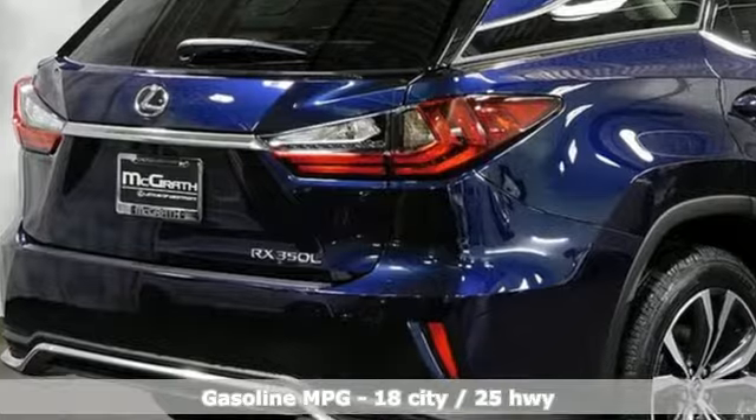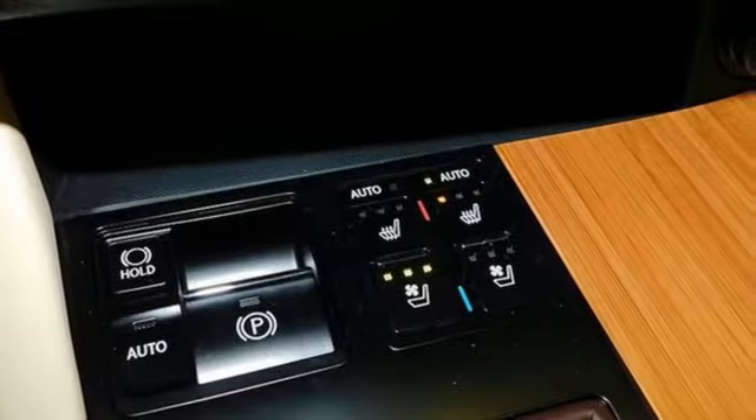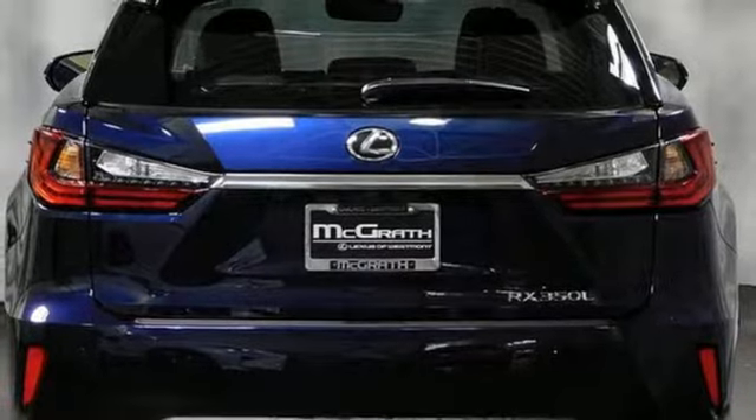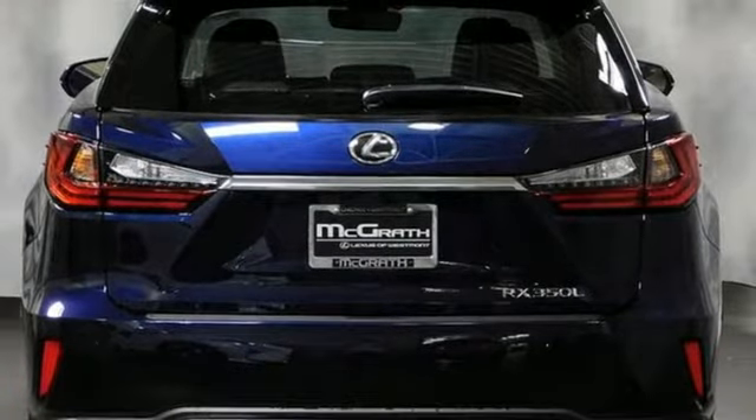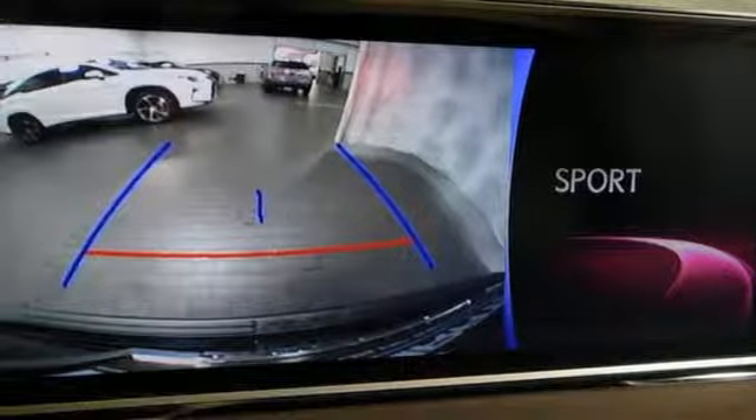V6 engine, gas pressurized shocks, streaming audio, power tilt-down heated mirrors, dual zone climate control, autonomous cruise control, external memory control, doors and push-button start proximity key.